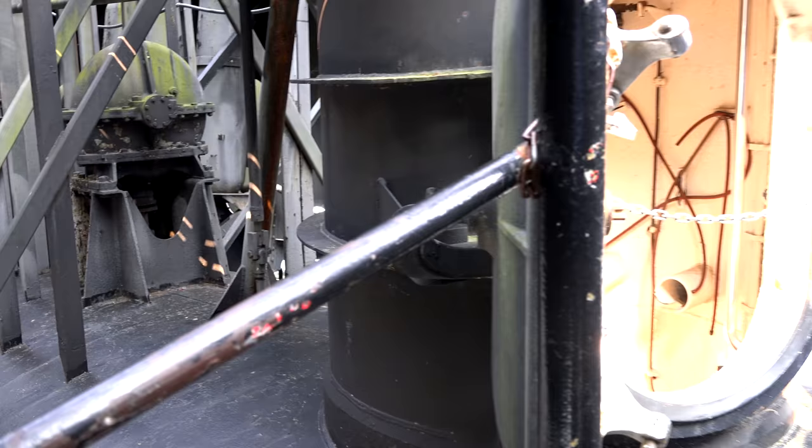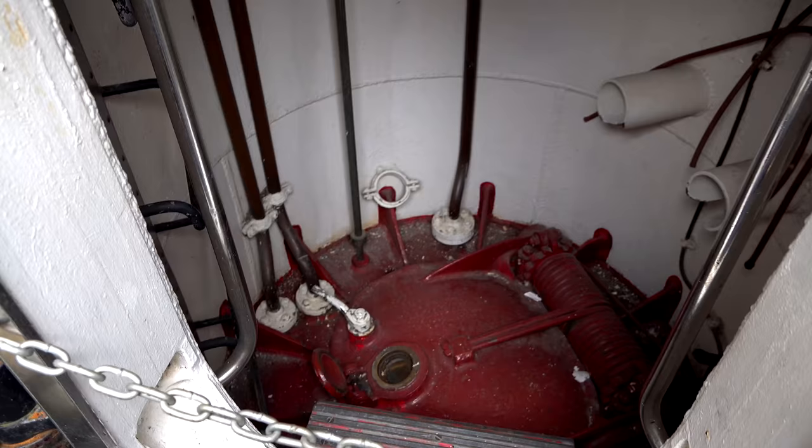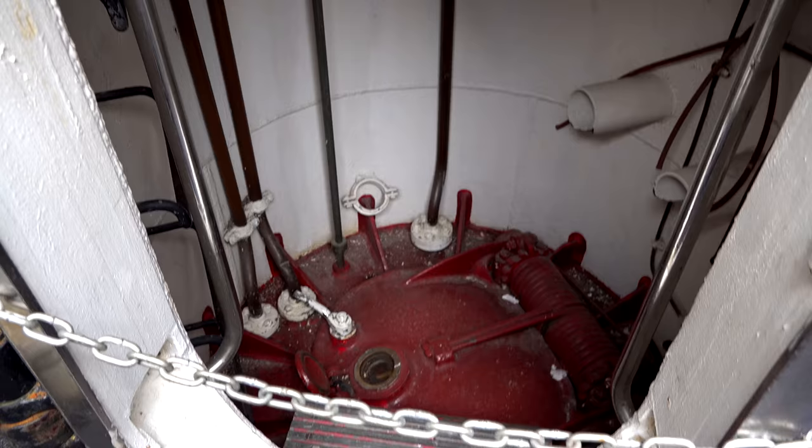The forward torpedo room is the only room that has an escape chamber where you can actually get out of the submarine normally. The chamber is up above the torpedo room, above the pressure hull, and was designed to fit about six guys at a time. They could equalize the pressure, flood the compartment, and then safely — in theory — swim out of the submarine if they had that chance.